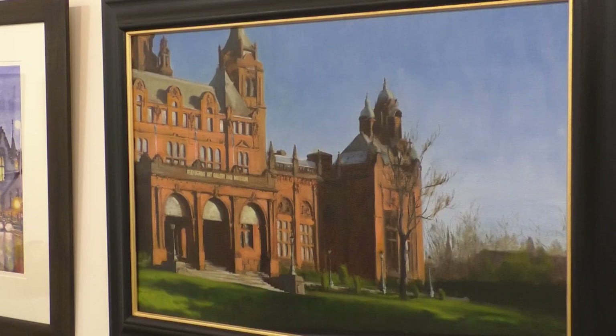This exhibition is called Buildings Make Glasgow and we've brought together a real mixture of different artists, different styles, different mediums with the main focus just being the streets of Glasgow and the beautiful buildings that we're surrounded by.